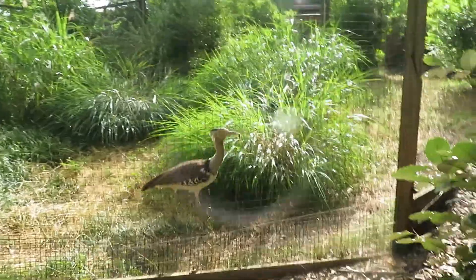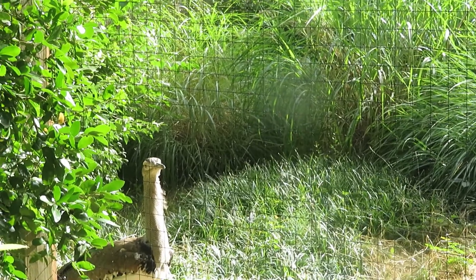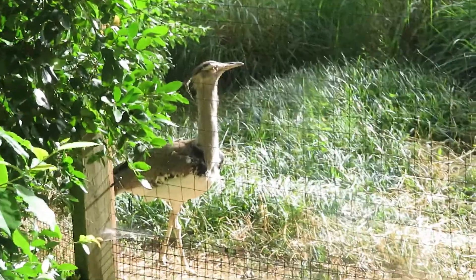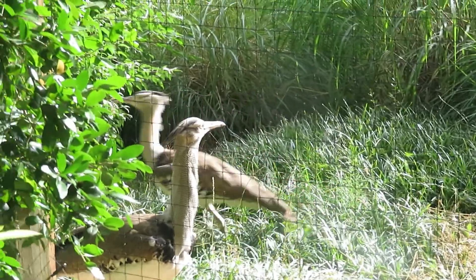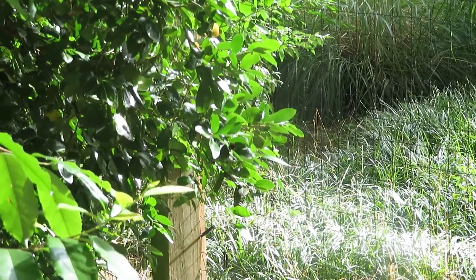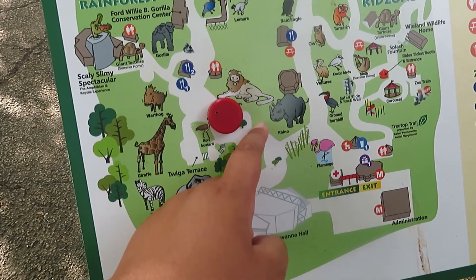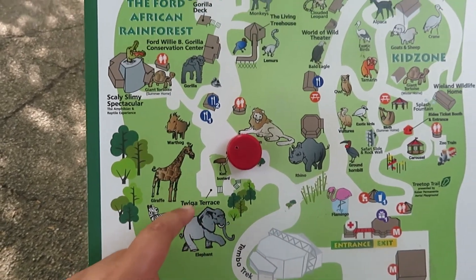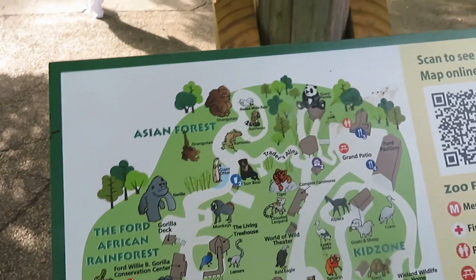Here we've got Kori Bustard — there he is. He's got something in his mouth. These guys are one of the biggest and heaviest flying birds. There's another one right there too. All right, we just did the rhinos and the elephants. We're gonna come up here and do the warthog, then come down to see the giraffe and the bustard, and check out all these other animals.